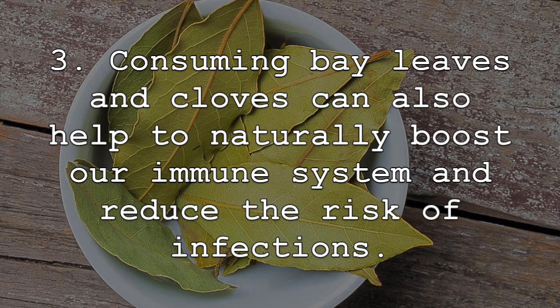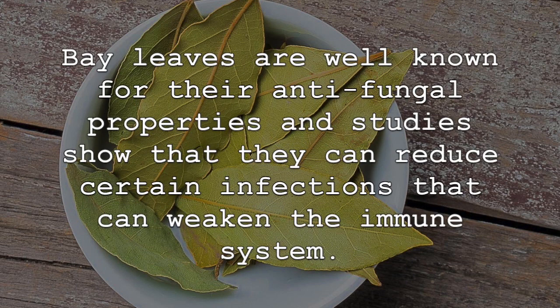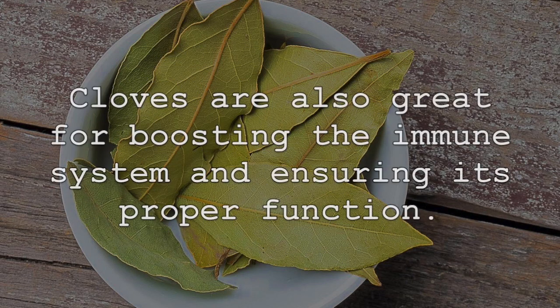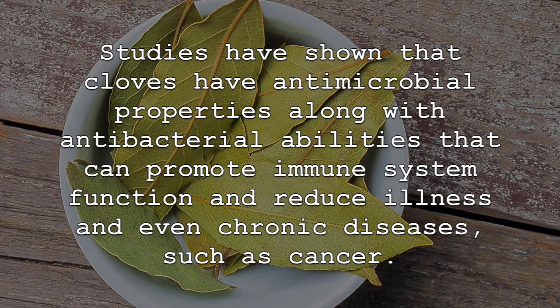Consuming bay leaves and cloves can also help to naturally boost our immune system and reduce the risk of infections. Bay leaves are well known for their antifungal properties, and studies show that they can reduce certain infections that can weaken the immune system. The incredible antibacterial compounds and high levels of nutrition in bay leaves can also boost our immune system and reduce chronic disease. Cloves are also great for boosting the immune system, with studies showing antimicrobial and antibacterial abilities that can promote immune function and reduce illness and even chronic diseases, such as cancer.